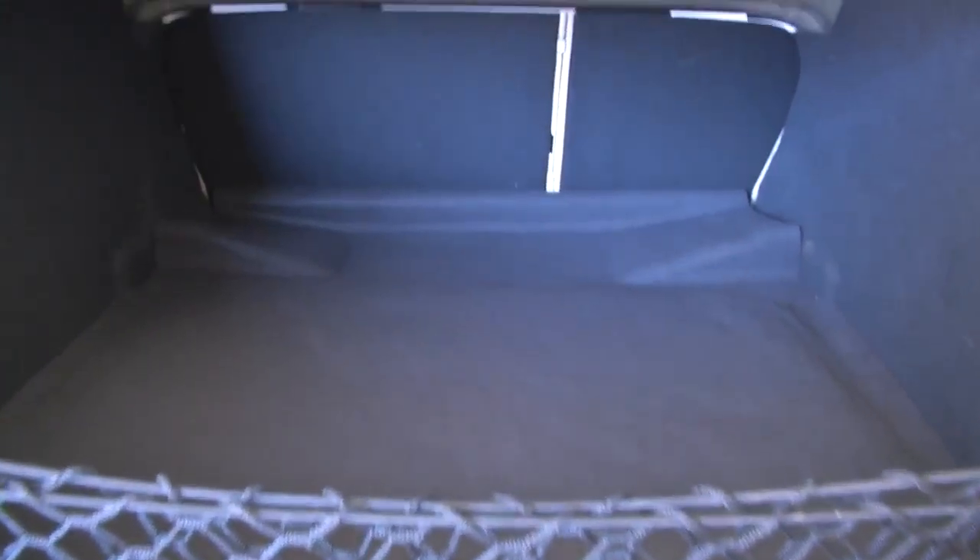In our video walk-around, we're going to start at the back of the vehicle, work our way to the front of the vehicle, and help you see the true condition of this sedan.